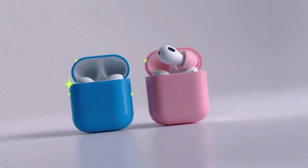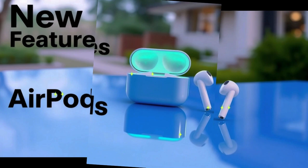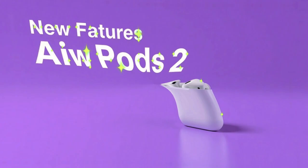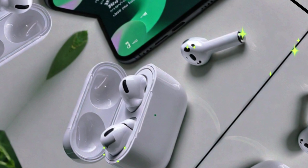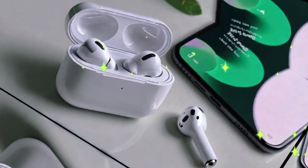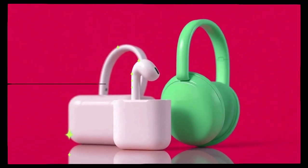One of the biggest changes on the horizon is the rumored drop in support for older iPhone models in iOS 19. According to a reliable leak, the iPhone XR, iPhone XS, and iPhone XS Max will not be compatible with the upcoming OS. This marks a departure from iOS 18, which maintained the same device compatibility list as iOS 17.